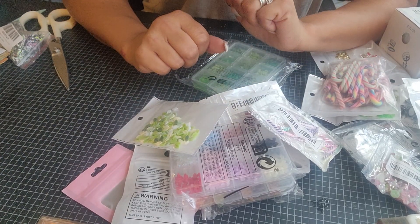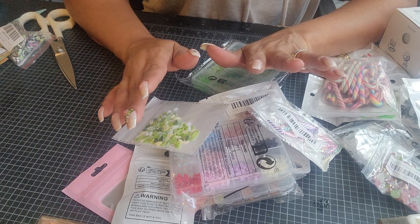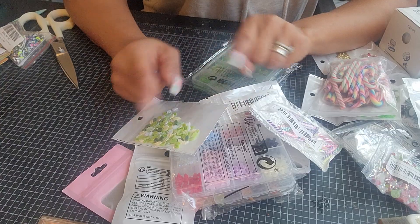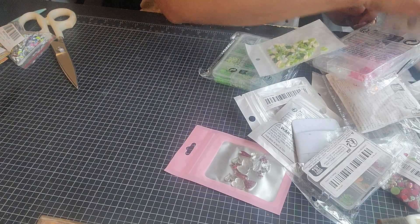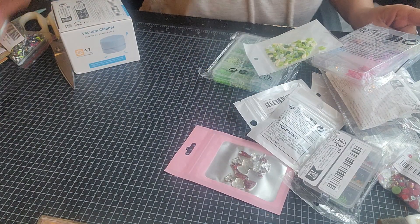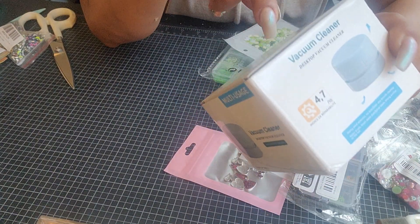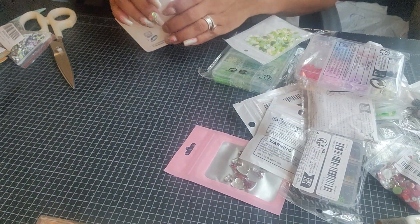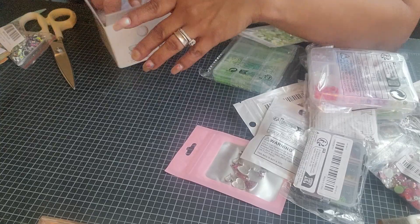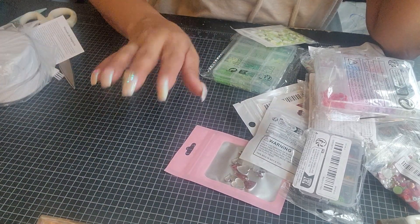Hey y'all, Angie back here. I just uploaded a video and I said a Temu order would come — it came a little early! I opened my door and it was right there. Let me show you guys all the goodies I got from Temu. First things first, I needed another vacuum, so I gotta put some batteries in it — better than that, and it'll be good to go.